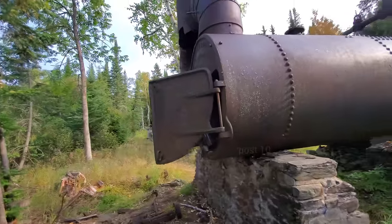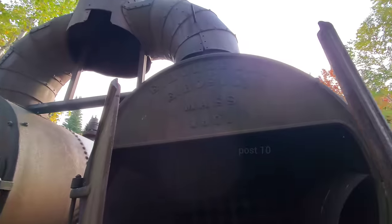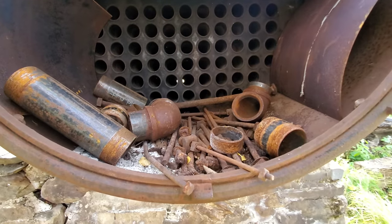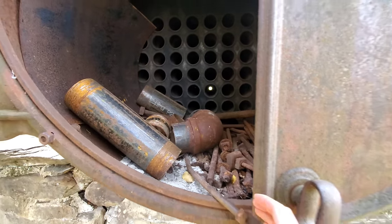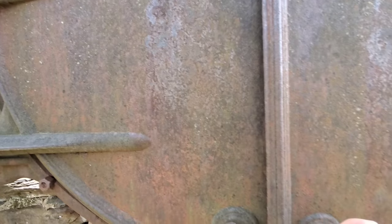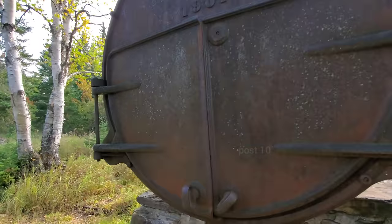Let's check out the back of this. East Boston, Massachusetts, 1901 — so this thing is really old. That thing sounds like a door that would be in a horror movie.